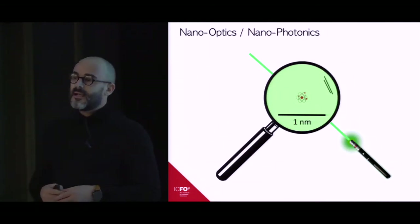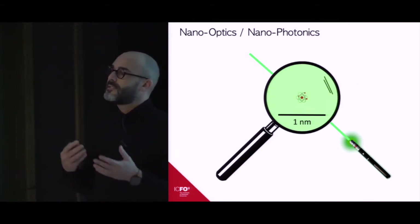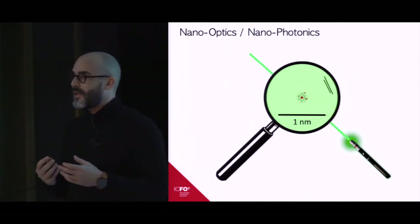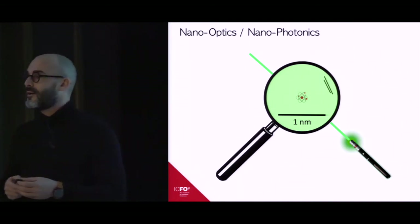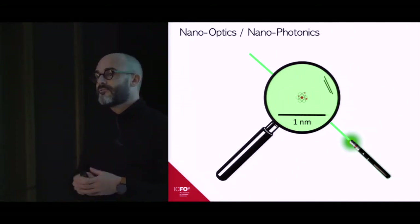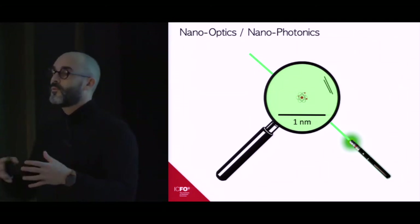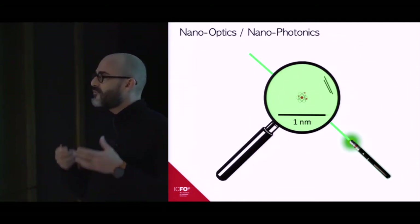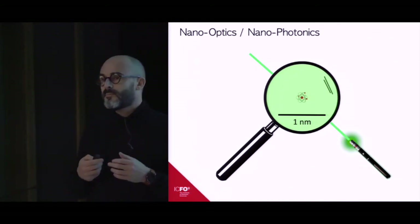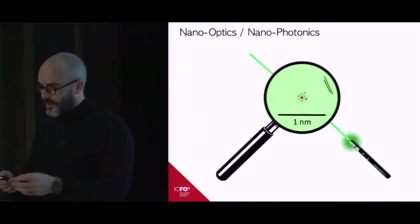My field of expertise is nano-optics, meaning we are interested in the interaction of light with nano-sized matter. What is fundamentally interesting about nano-optics, about shining light on nano-structures, is that for a given material, when dimensions are reduced to the nano-scale, some new optical properties pop up compared to what happens at the micro-scale. A very good example is what happens with noble metals.